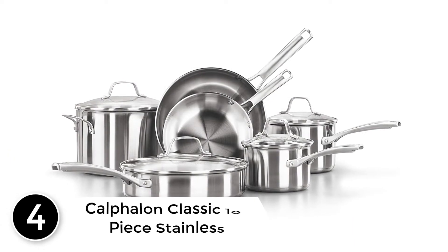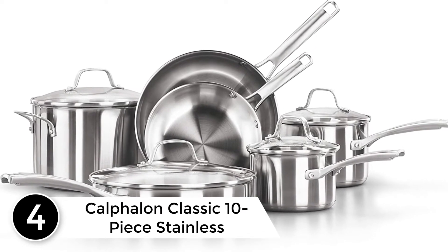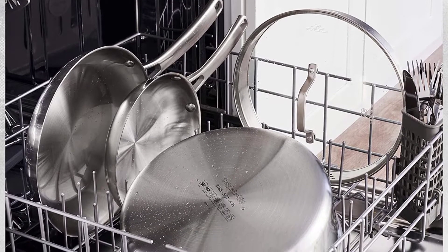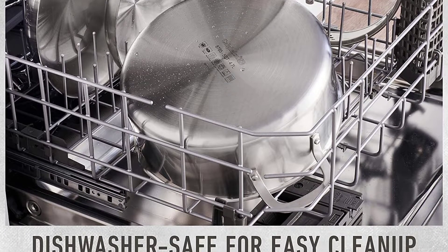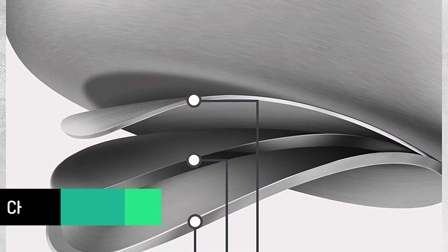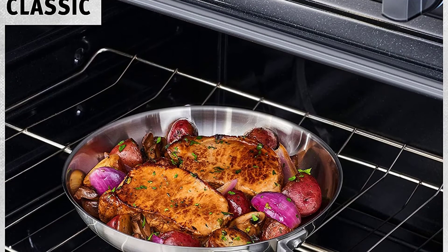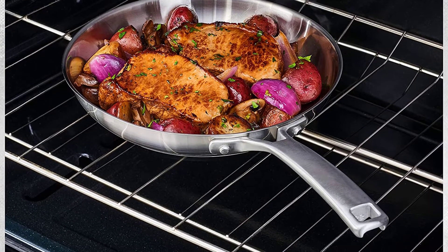At number 4: Calphalon Classic 10-Piece Stainless Steel Cookware Set. While this set isn't super cheap, it's very affordable considering the number of pieces that are included. Made from stainless steel with a bonded aluminum base for high performance, each pot and pan has interior measuring marks so you can see how much water you've added or how much leftover soup needs to be put away. The integrated pouring spouts and straining lids make it easy to drain the water from your pasta or strain the bones from homemade stock. This set includes a 1.5-quart saucepan with lid, a 2.5-quart saucepan with lid, a 3-quart sauté pan with lid, a 6-quart stockpot with lid, an 8-inch frying pan, and a 10-inch frying pan.